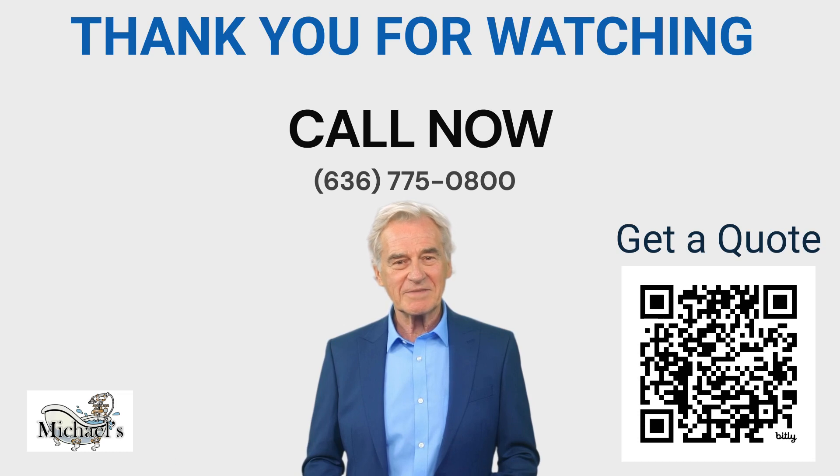What are you waiting for? Scan the QR code now and you can get a free quote as early as tomorrow.